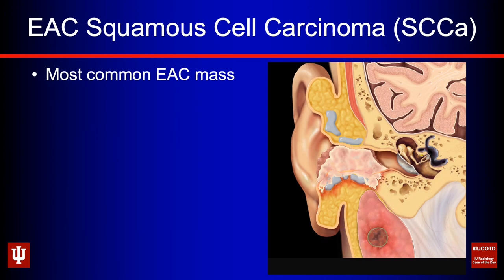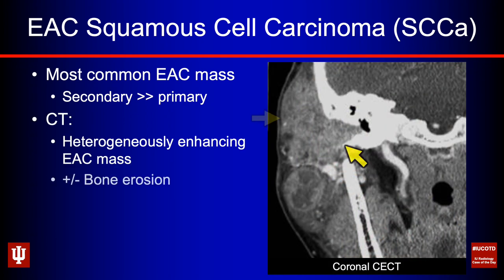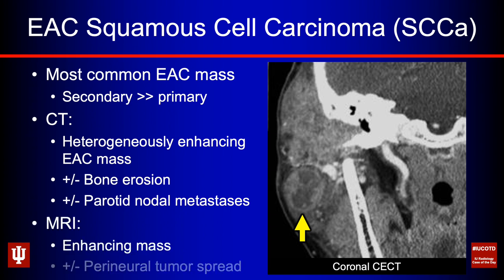EAC squamous cell carcinoma: these are the most common external auditory canal masses. It's more common to be secondary — starting in the external ear and eroding its way down — than to originate in the EAC itself. On CT, these are heterogeneously enhancing masses; when large they erode bone. Be on the lookout for parotid nodal metastases, since the parotid is your first-order nodal drainage for the skin, scalp, face, and external ear. On MRI these are enhancing masses and may have perineural tumor spread.